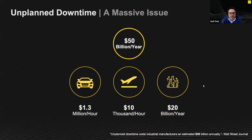If you look at unplanned downtime in industry on an annual basis, more than 50 billion a year is wasted on unplanned downtimes, affecting almost all industries. Car manufacturers lose 1.3 million an hour if a manufacturing plant is offline. An airplane provider loses 10,000 an hour if an airplane cannot fly. And very importantly, the pharmaceutical and healthcare industry loses 20 billion a year because of unplanned downtime.